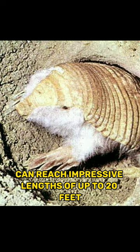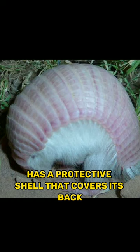The pink fairy armadillo has a protective shell that covers its back, similar to other armadillos, but it also has a flexible, leathery shield on its belly.